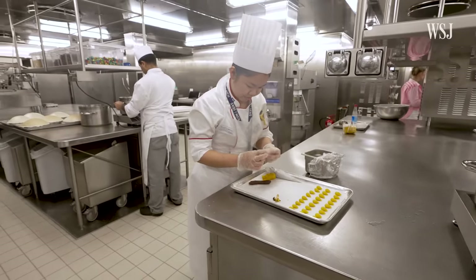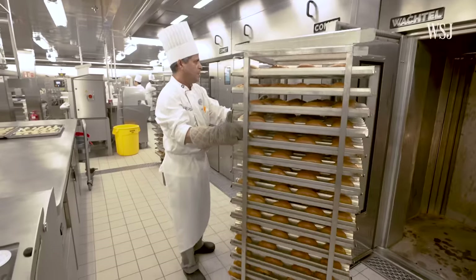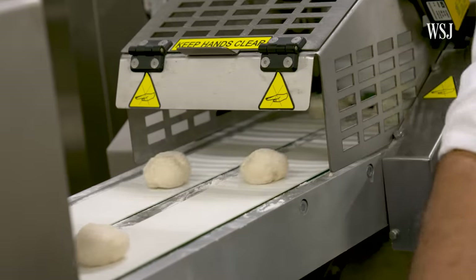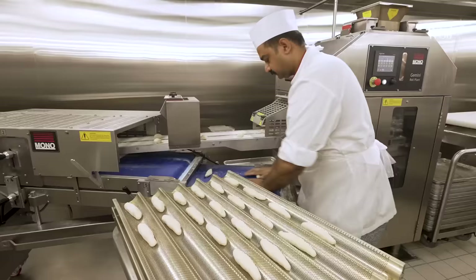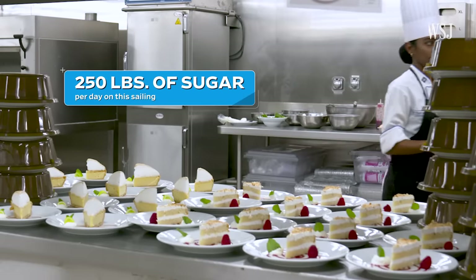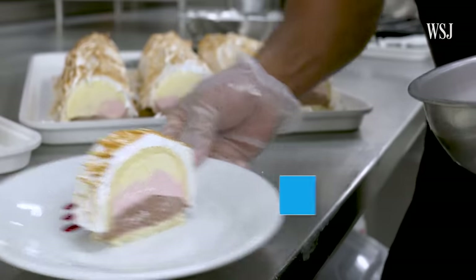In one kitchen, a team prepares tens of thousands of desserts and baked goods. Staff mix, roll, cut, and bake, with machines to automate a lot of the process, so they end up with about 5,000 mini baguettes. We have 32 persons here to manage the operation — a night team and a day team. Staff in this kitchen go through about 250 pounds of sugar every day, making items like baked Alaska — 1,600 of them.